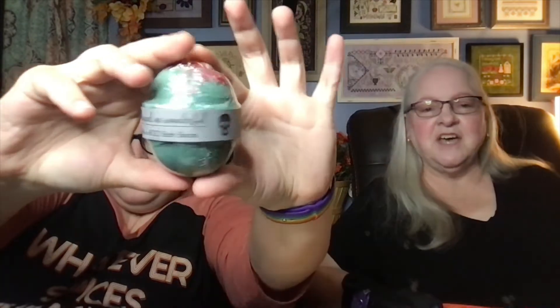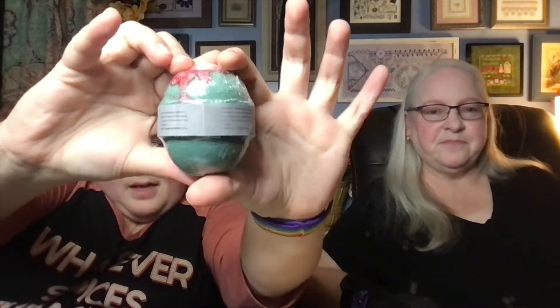Because it is the Peekaboo Bath Bomb by Whipped Up Wonderful. Need to relax after a horror movie marathon? Toss this in the tub and watch the colors swirl.